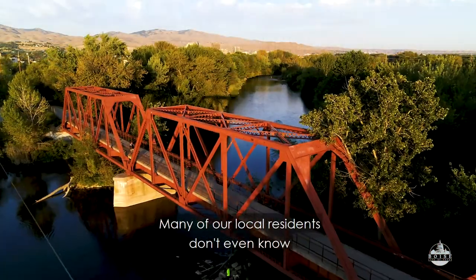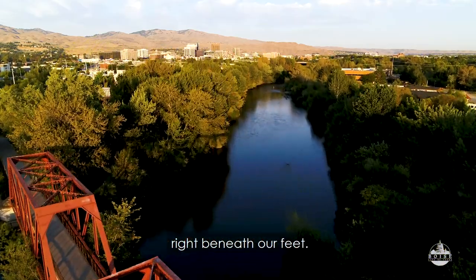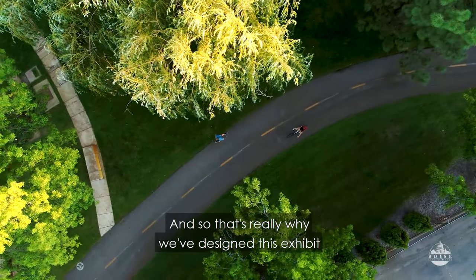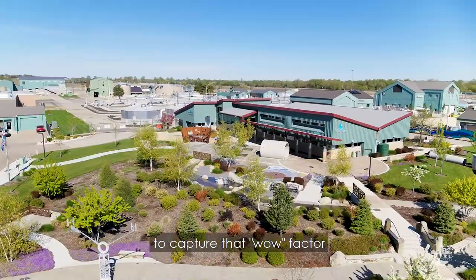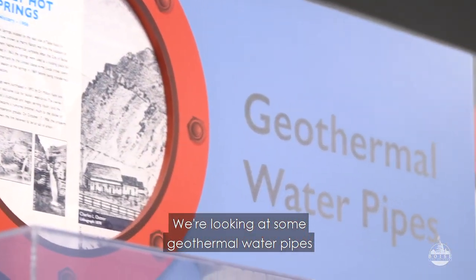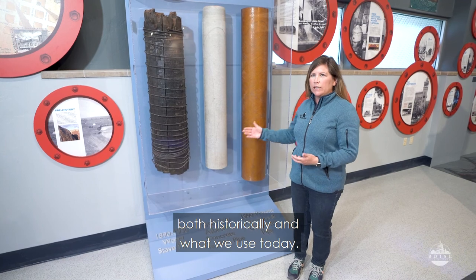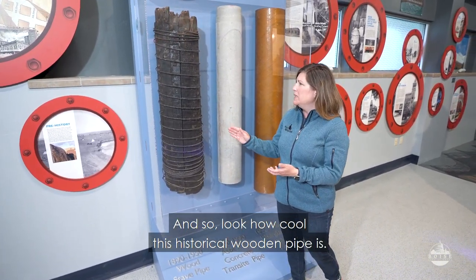Many of our local residents don't even know that we have this amazing geothermal resource right beneath our feet, and that's really why we've designed this exhibit — to capture that wow factor but also to educate them on the importance of this resource. Hi, my name is Cindy Bush. I'm the education manager here at the Watershed Education Center. We're looking at some geothermal water pipes, both historically and what we use today. Look how cool this historical wooden pipe is.